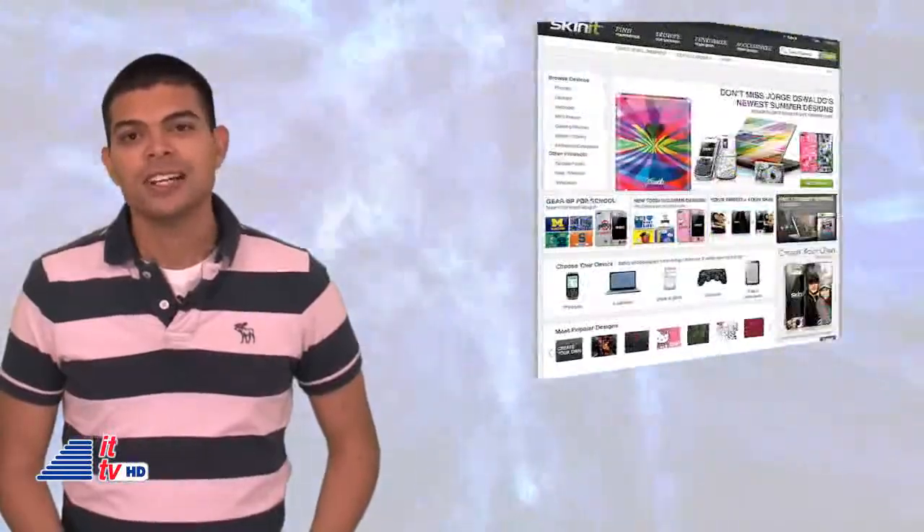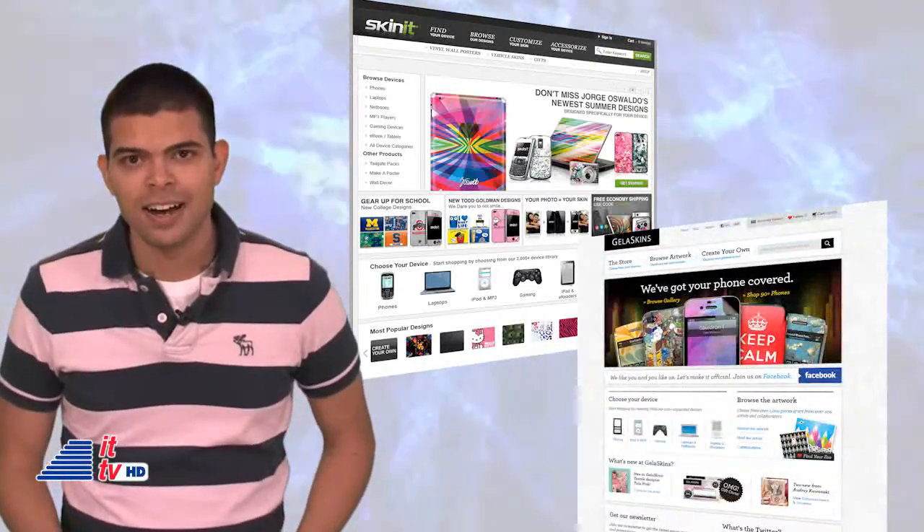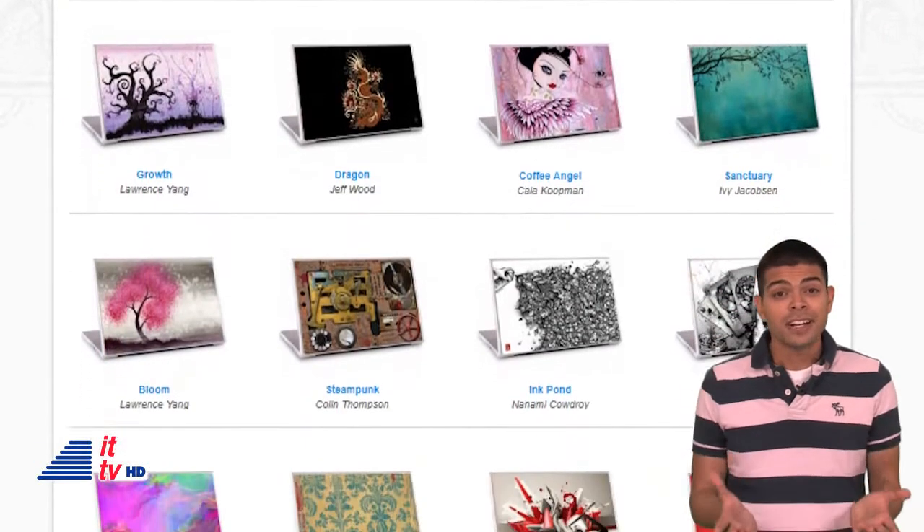If your computer needs a facelift, you can buy skins for it. You can try SkinIt.com, one of my favorites, or JealousSkins.com. Make your own or browse their gallery and choose one that best fits you. That's a very inexpensive way to make your older gadgets appear to be new.